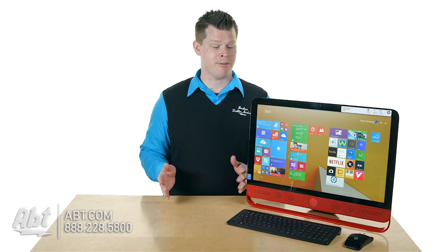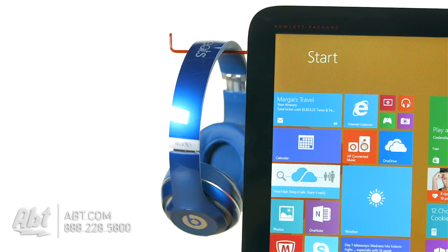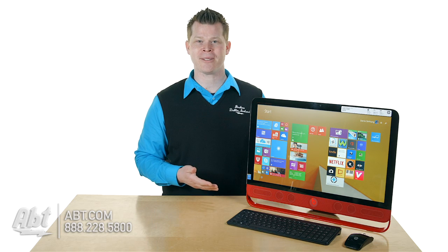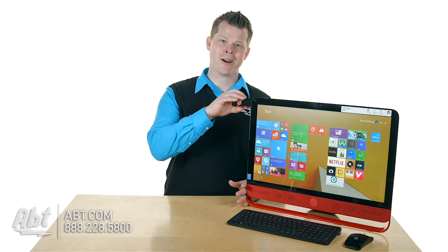And if that doesn't win you over, you can hang your Beats headphones right here. It's a pretty cool desktop for you Beats lovers, as long as you're looking for Windows 8 — great option. We've got a lot of computers at APT.com. What color headphones are you going to hang here to match your new Red Beats computer?